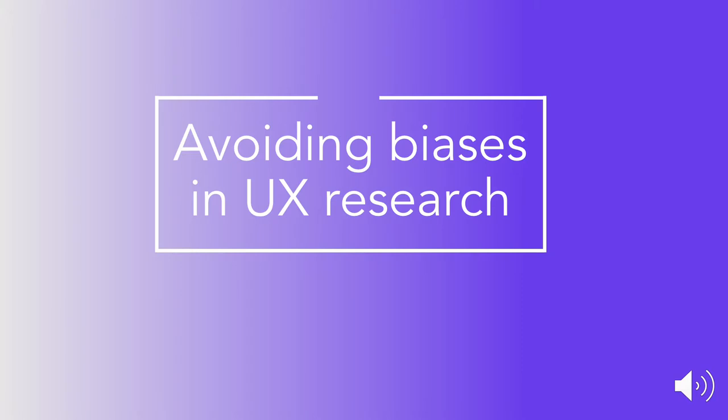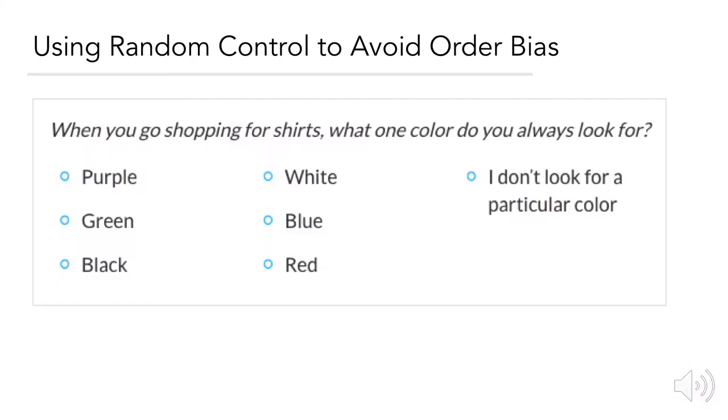We'll look at a couple of examples of how to avoid biases in user research. This section demonstrates some of the knowledge and skills you would need to become a user researcher. First, using random control to avoid order bias — order bias means accounting for the fact that some people will likely pick answers closest to the top, either out of ease or because they are quickly scanning. By changing the order of options within each instance of a survey, we can ensure that, for example, purple and green aren't picked more times than other colors simply because they are at the top of the list. Additionally, acquiescence bias — the desire in people to please or agree with others — can magnify the effects of order bias when positive options are fixed at the top.